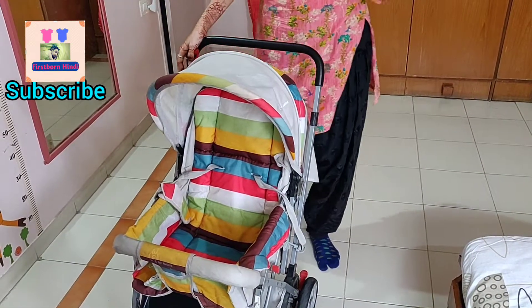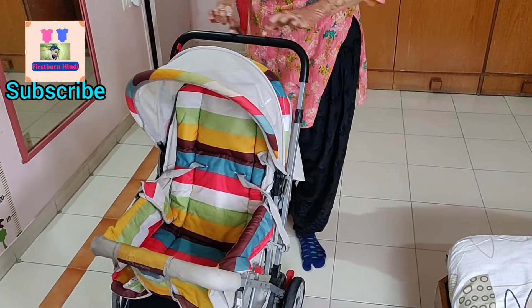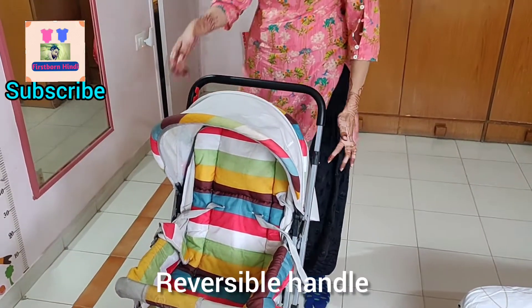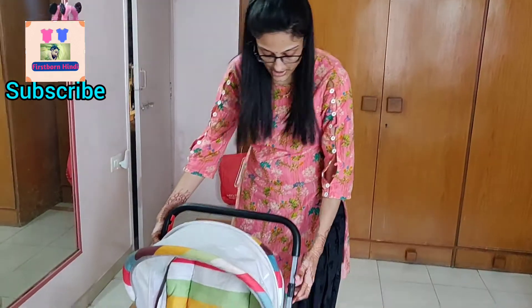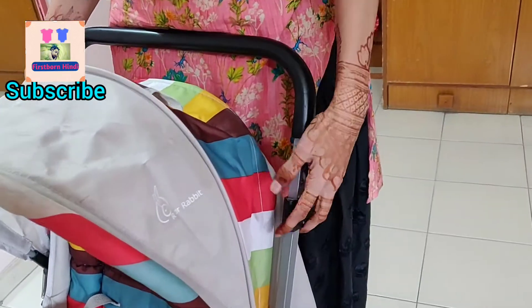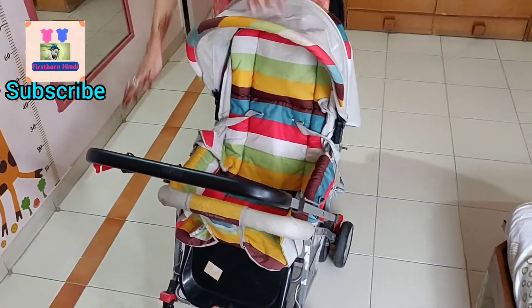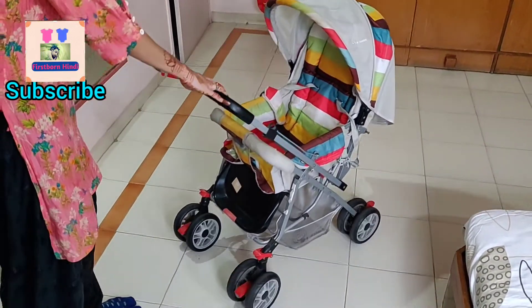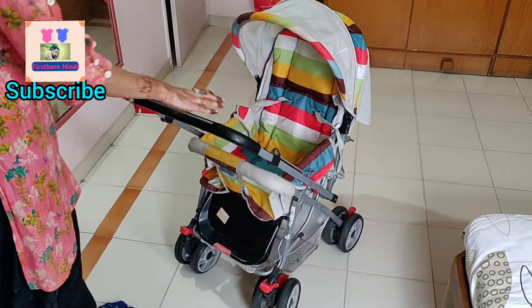Another advantage is that you can reverse the handle. There is a black-colored handle — you push it up and you can reverse it, so you can push the stroller while facing the child. However, it is not very convenient in that position.